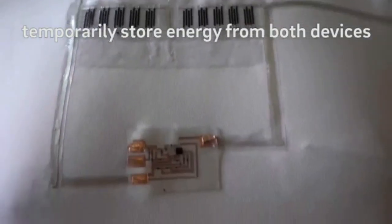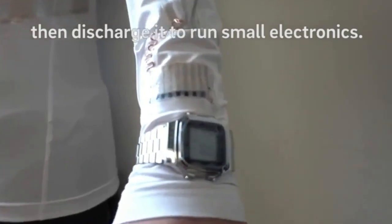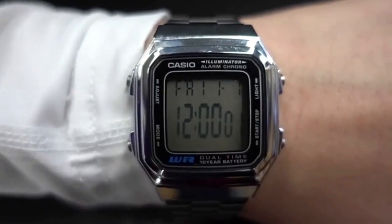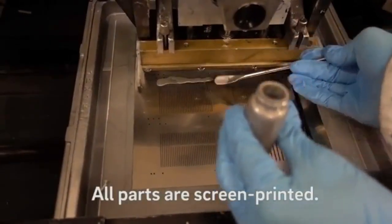The supercapacitors act as a reservoir that temporarily stores the energy from both power sources and can discharge it as needed. The researchers compared the setup to a water supply system: the biofuel cells are like a slow-flowing faucet and the triboelectric generators are like a hose that shoots out jets of water. The supercapacitors are the tank that they both feed into, and we can draw from that tank however we need to.